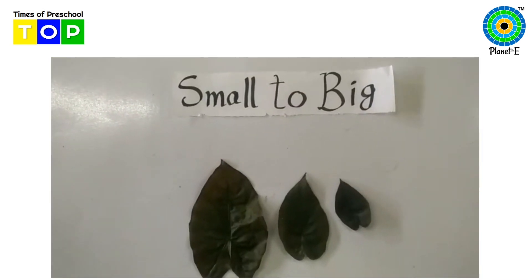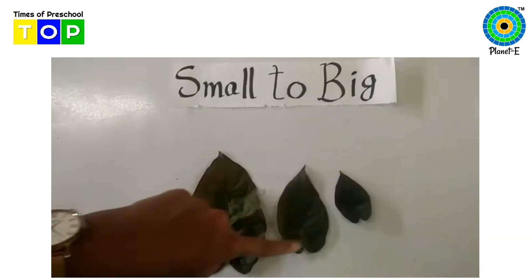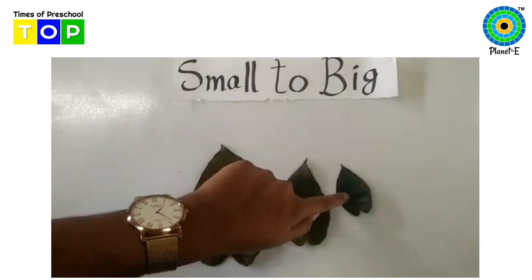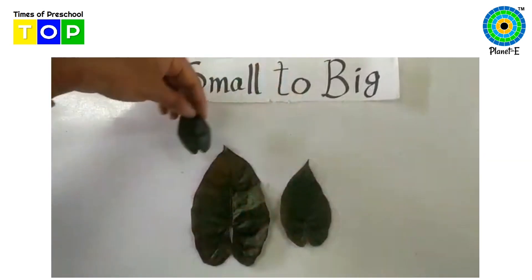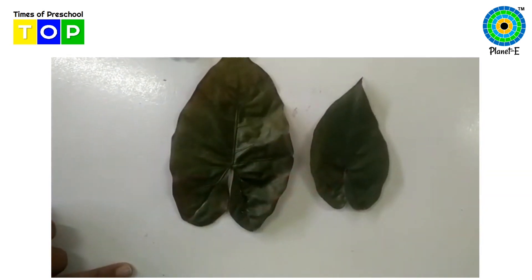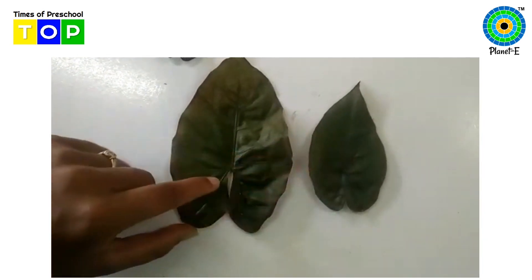Now children, let's compare. Which is the small leaf? Tell me. This one, right? So let's keep here. Now in these two, which one is small? This one, right?